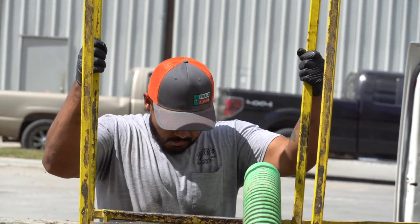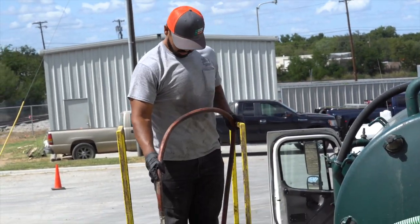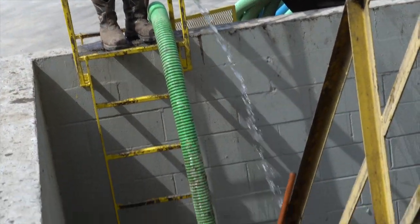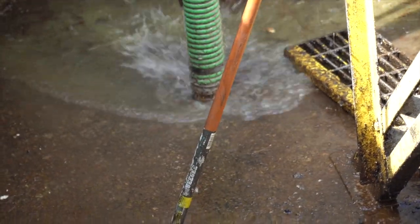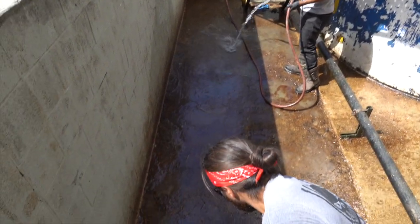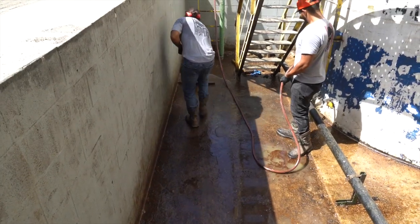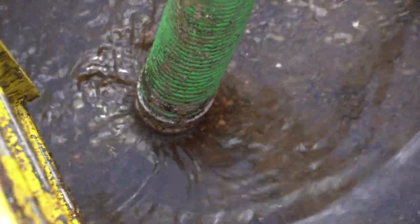We've got my brother up top keeping vigilant watch on the pump. Give it a final rinse down before we stop the PTO and put everything up. We gave our pump a break because it had been running about an hour while we were cleaning. Start it back up, do a final rinse down of everything, make sure everything's in good shape before we take off. You can start seeing less and less oil in the water — it's a good sign.